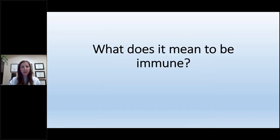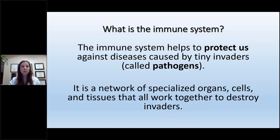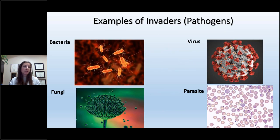Before we get there, I want to make sure we have a basic understanding of the immune system. The immune system helps protect us against diseases caused by tiny invaders called pathogens. It's a network of specialized organs, cells, and tissues that all work together to destroy invaders — some are bacteria, some are fungi like aspergillus, some are viruses like COVID, and some are parasites such as malaria inside our red cells.